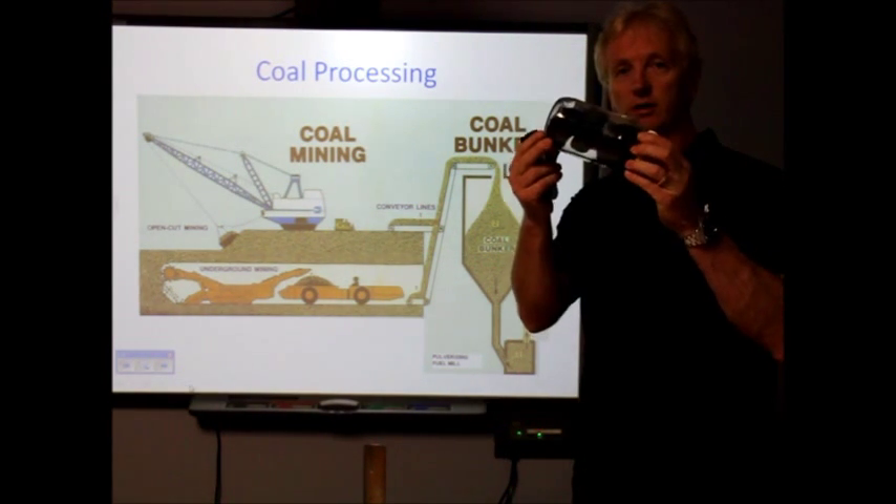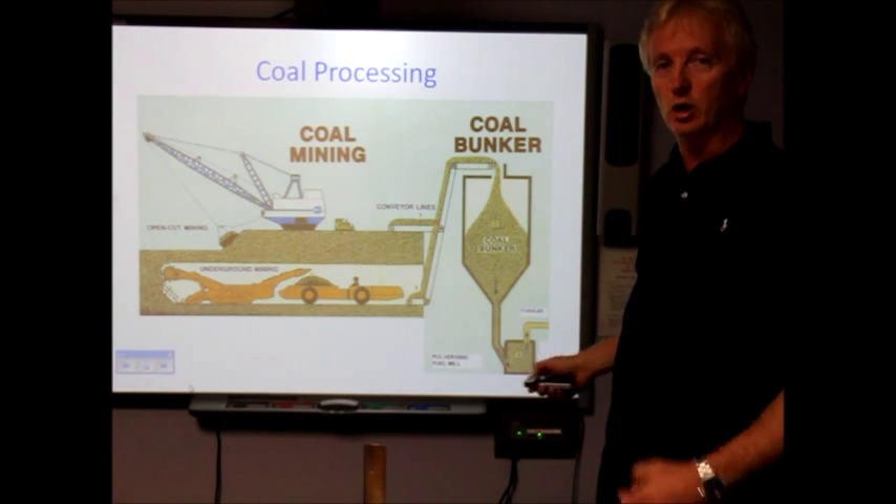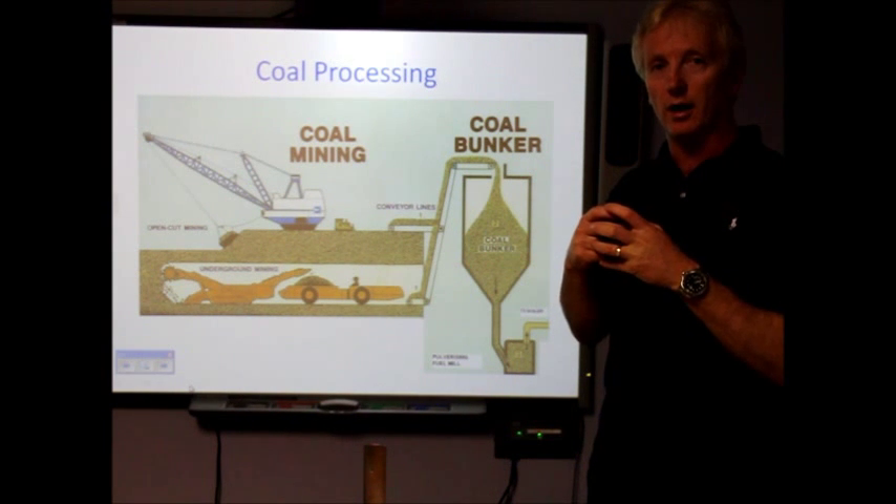Coal arrives in large chunks, so it has to be sent to what's called a pulverising fuel mill to be ground into very fine powder, or PF.